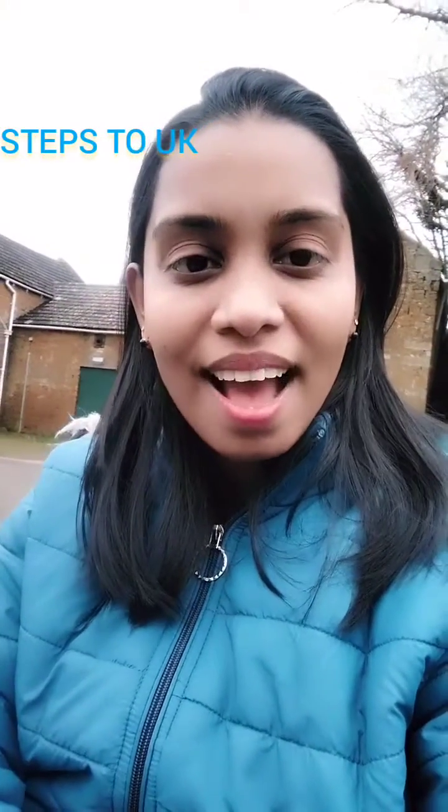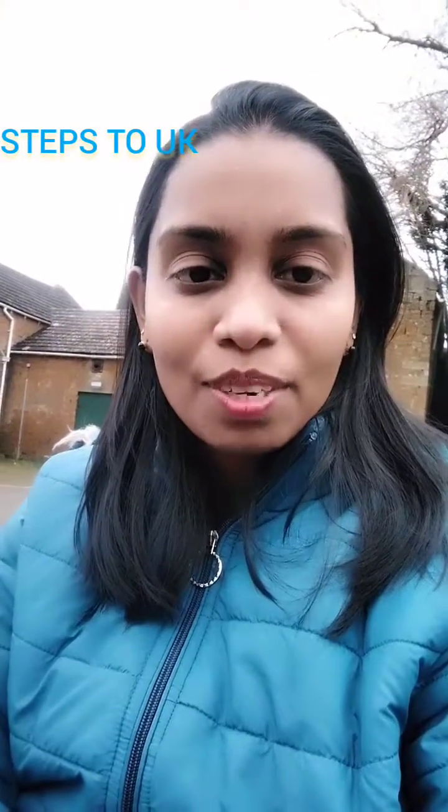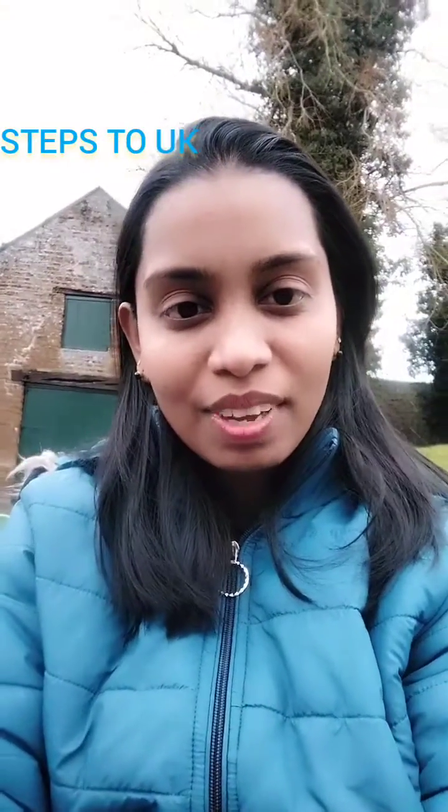Hi friends, I am Jibin. Recently I got a job in UK as Band 3 Senior Medical Lab Assistant. I have completed my post-graduation in microbiology and I have 6 years of experience in this field.